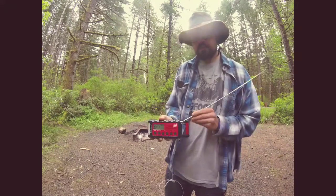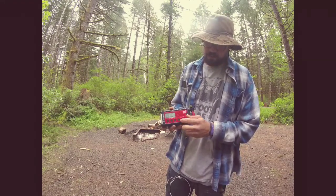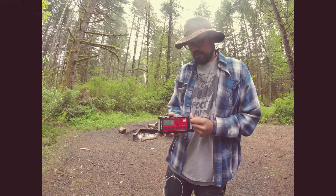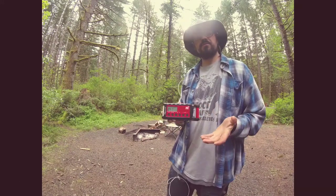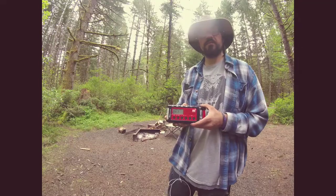Not too bad for being out in the middle of nowhere — actually pretty decent reception and pretty decent sound. It's only about halfway volume. Other than that, highly recommend this if you're in an area where you need it for natural disasters or any other issues that may arise. Very good product and I highly recommend it.